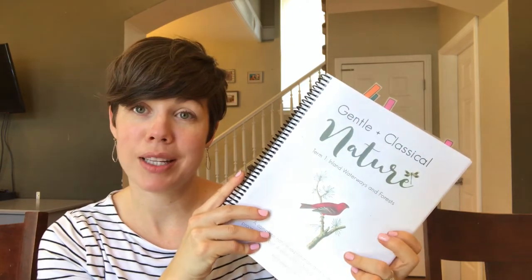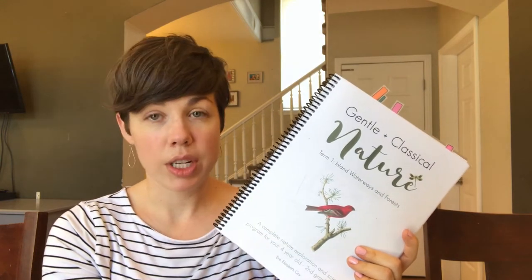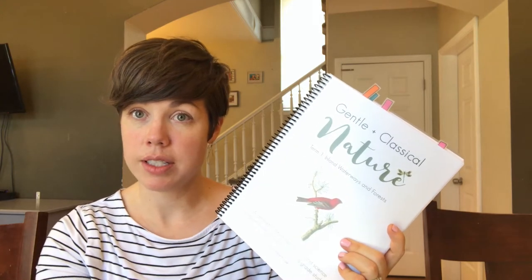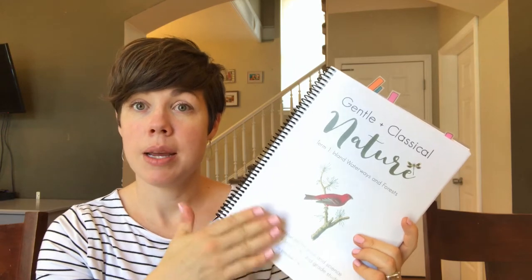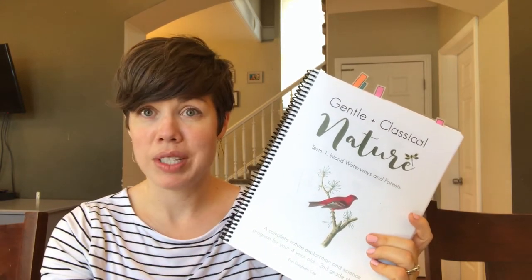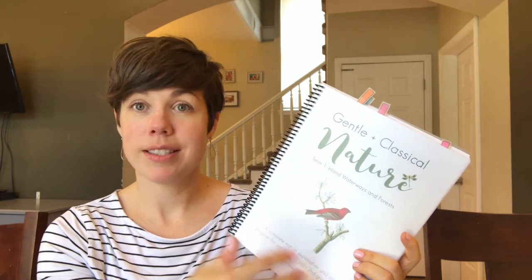It's a really fun program and I'm excited to share it. A couple basic things: it is a nature exploration program, kind of a science for the younger years. It is written by Erin Cox, who developed all the programs in the Gentle and Classical series. I'll link her website below. Her curriculum is actually a PDF download that's free, and then she produces really amazing visuals or bundles that you can print off, which are very reasonably priced.